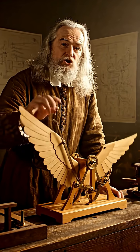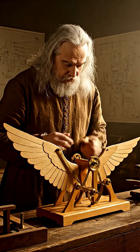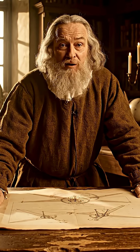We can replicate this motion using levers, pulleys, and careful engineering principles. We design a machine that mimics nature while accommodating human strength and weight.